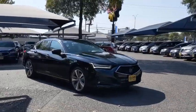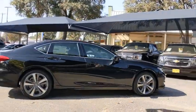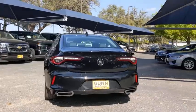Come test drive the 2021 Acura TLX. The Acura TLX impresses drivers with its nimble handling, great fuel economy, and long list of high-tech features.